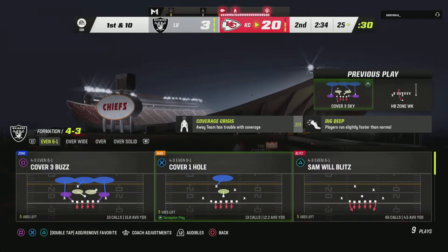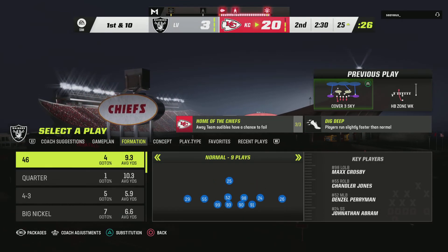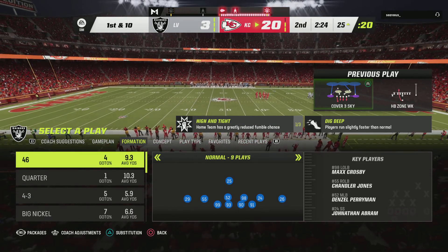Good push up front and that run in between the tackles. Let's play the leverage game here — the offensive line just got lower than the defensive front, and they were able to get their pads on them and move them backwards and create space for their running back to roam.